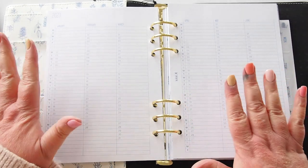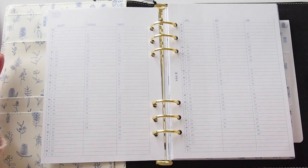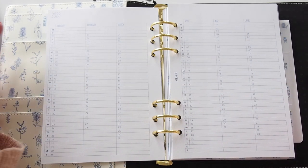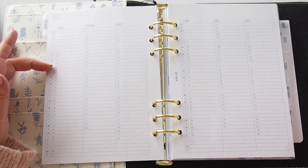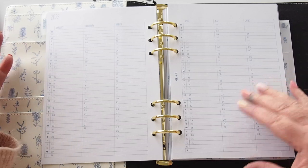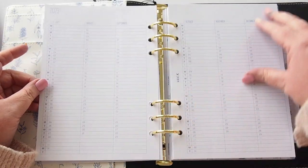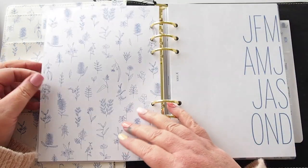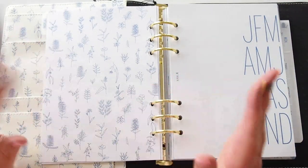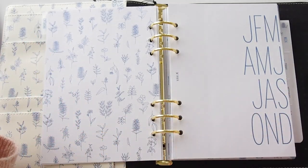We have the days of the week down the side with dates, and January through June on the first spread, then July through December on the second spread — that's for 2023. Then we close that section with the illustrations again and move into the monthlies.